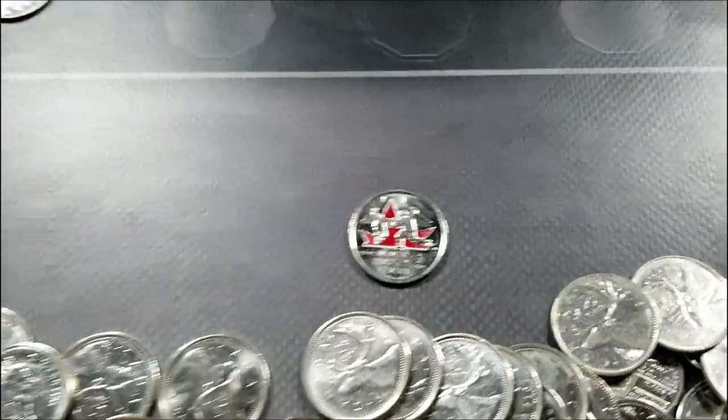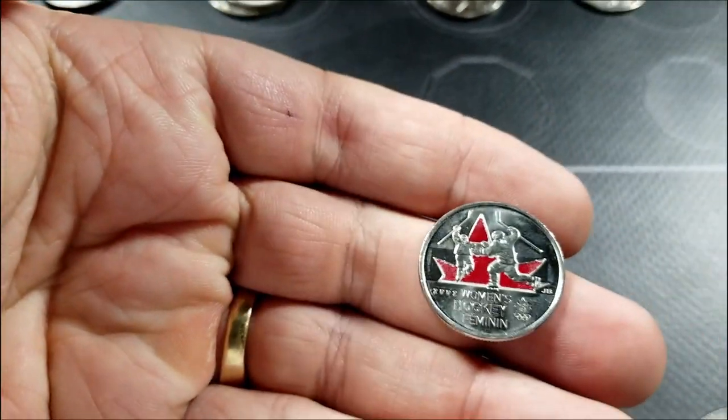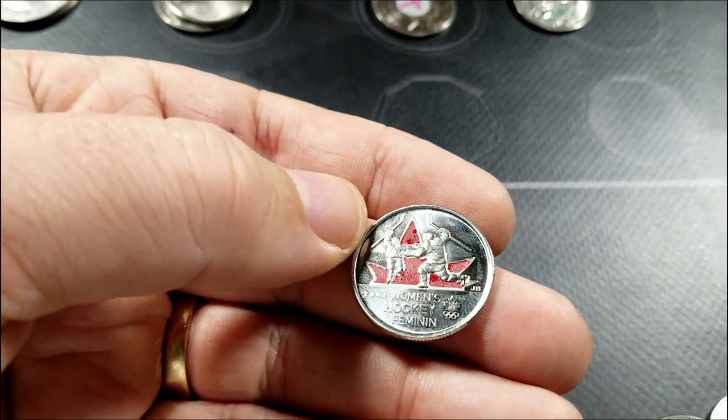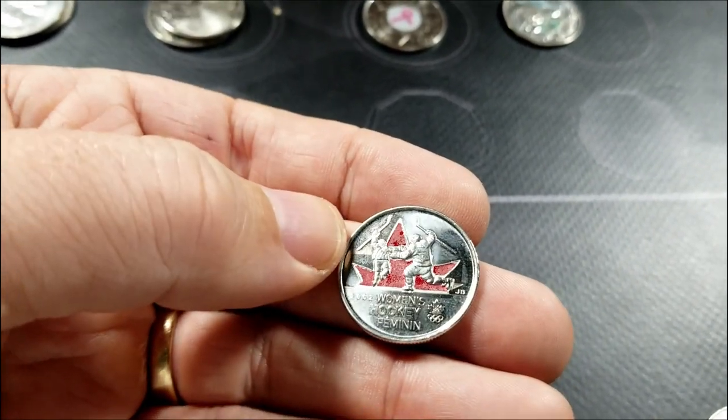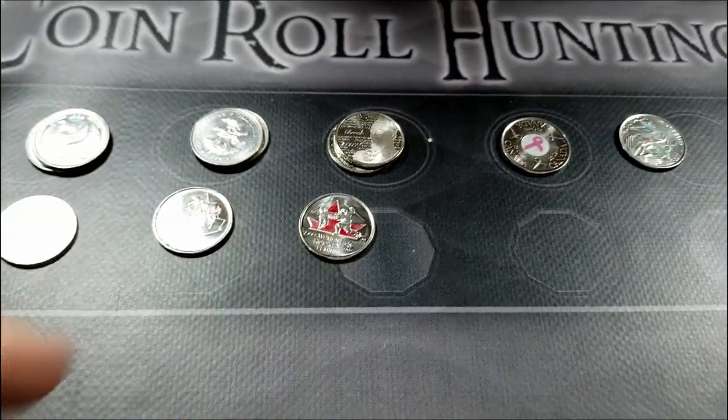Roll eight, and we have another find — it's the women's hockey colored enamel. It's got some wear on it as they all seem to. But this one is low mintage, again about 3 million or so of these that were minted. Definitely worth keeping all of these. Set that one aside and moving on.